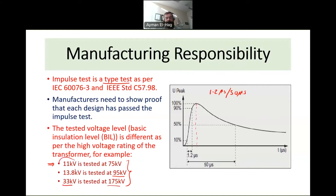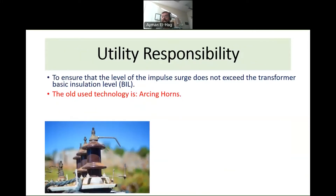The common question is: how do you ensure that an 11 kV transformer never sees more than 75 kV impulse, or a 13.8 kV transformer never sees more than 95 kV? We only guarantee the transformer can withstand that level. When lightning strikes, we have no control over it — it depends on initial energy and where it hits. This is where the utility's responsibility comes in. The utility must ensure the level reaching the transformer does not exceed its BIL. There are two technologies to achieve this.